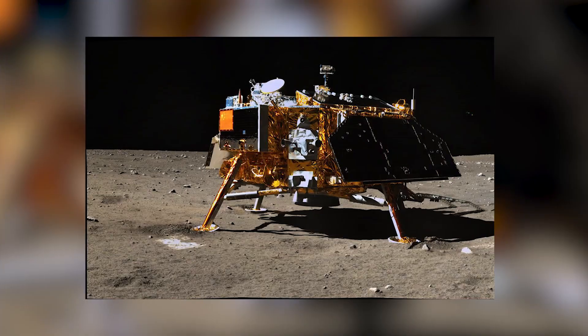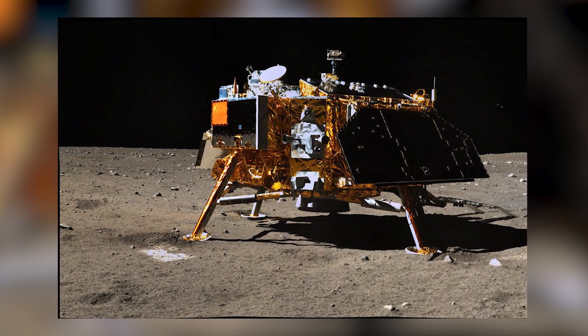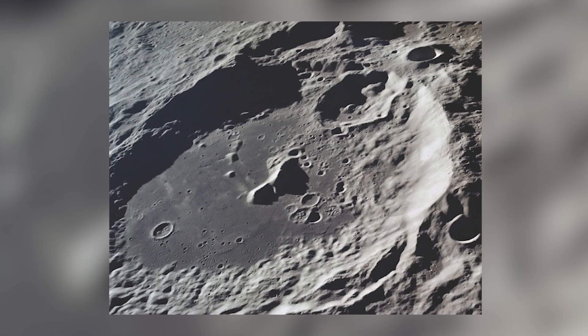However, when China sent their Chang'e 4 lunar lander to the far side of the moon, we finally got a sneak peek at this mystifying mantle. The first measurements sent back by the lander suggest that the large south pole of the moon, known as the Aitken Crater, actually contains fragments of the moon's upper mantle. The crater they were exploring is extremely large — approximately 1,553 miles to be exact, or 2,500 kilometers for my Canadian friends.